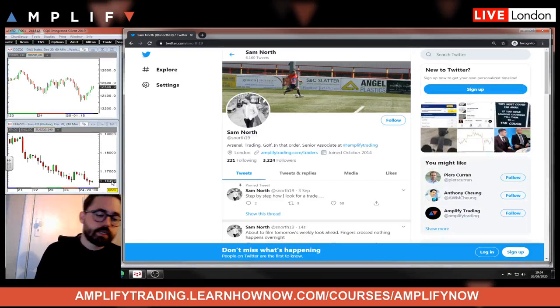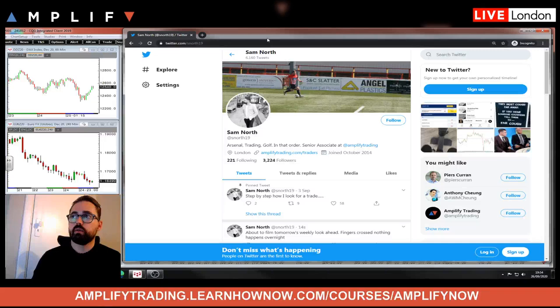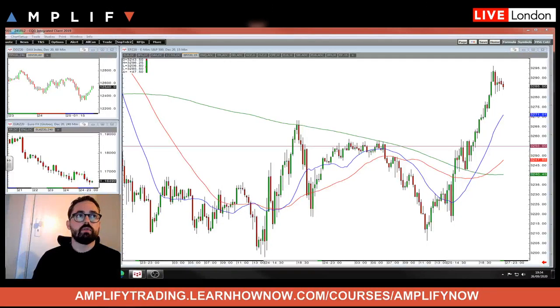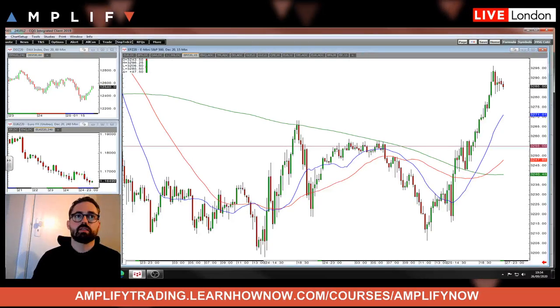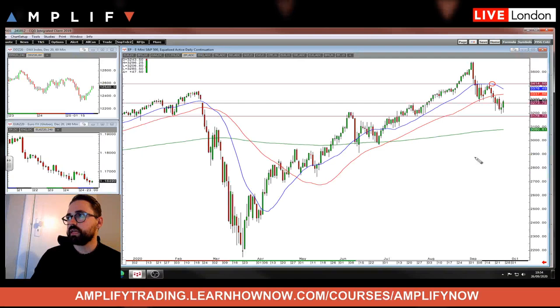But guys, just to reiterate — please do feel free to reach out to me at any time during the week. You can send me a message via Twitter, my DMs are open, and I'll be posting a lot more charts than normal. I'm going to start putting some out in the morning and afternoon as well. And just as I was about to close, the S&P decides to awaken. So let's have a quick look and go through that here.